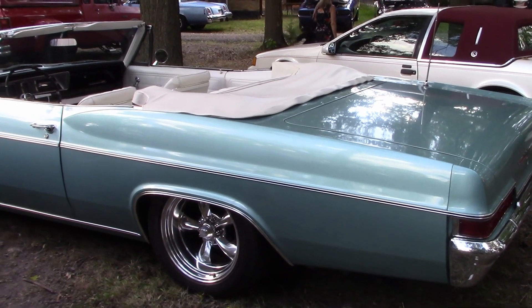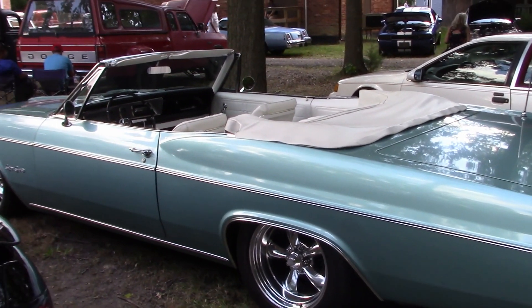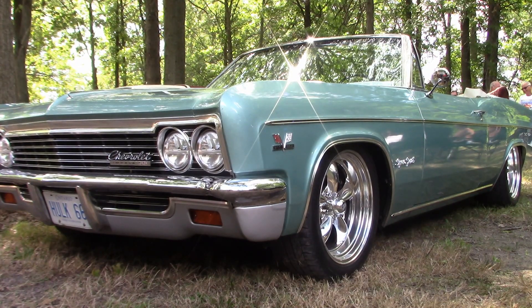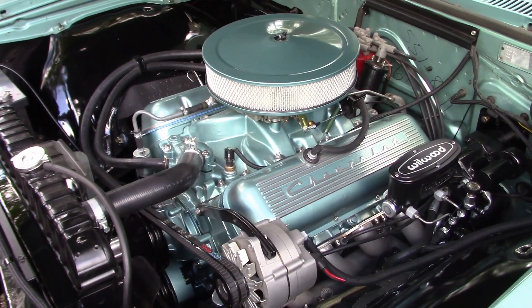Only one more car to show and it's Wanda's 1966 Impala SS. It's like the day it left the showroom floor. This Chevy is powered by a 396 engine.